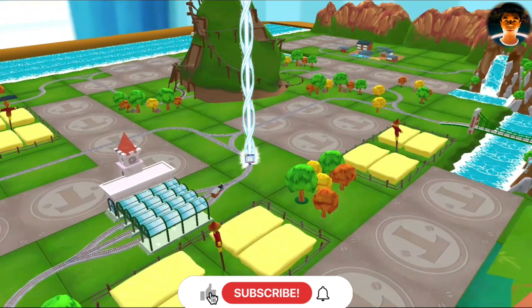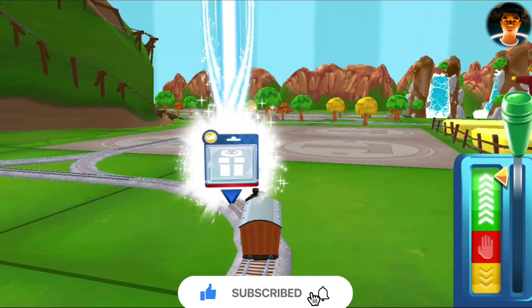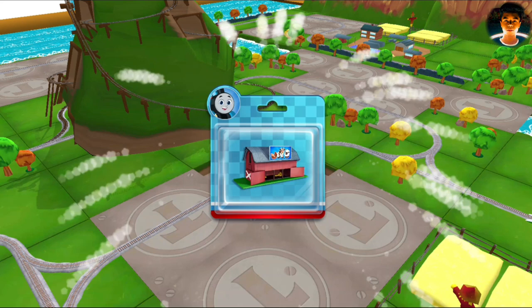It's super easy to find your new toy! Just look for the beam of light! Just slice or tap it to open!